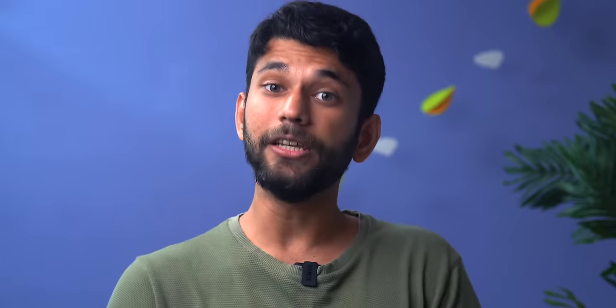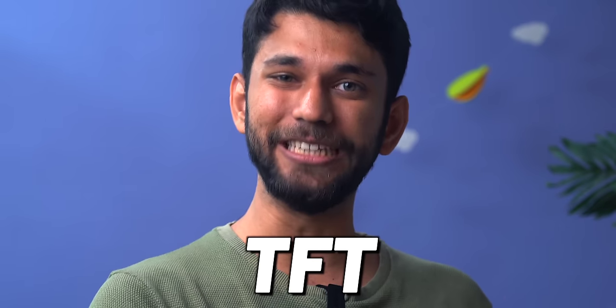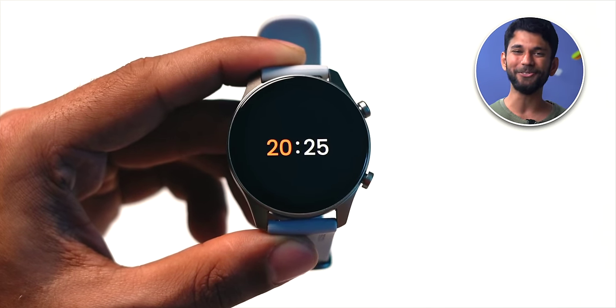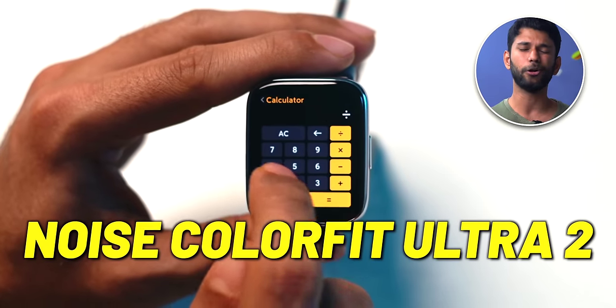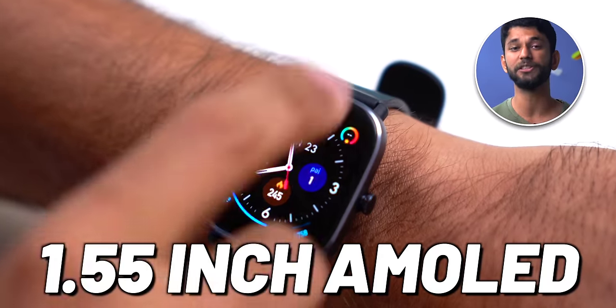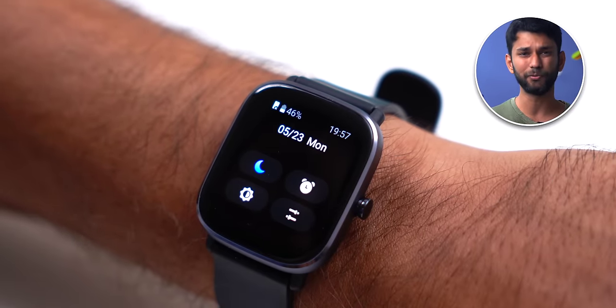All of these smartwatches in this list are feature-packed but have a TFT display. One problem with that is you cannot have an always-on screen on TFT — always-on screen shows the time all the time, just like a normal watch. The best AMOLED display smartwatch in this price range is the Noise ColorFit Ultra 2 at 5,499. If you get an AMOLED smartwatch, you won't get Bluetooth calling or all those features, but heart rate tracking and SPO2 are present. If you want something smaller in AMOLED, the Amazfit GTS 2 Mini has a 1.55-inch AMOLED display, also available for 5,499.